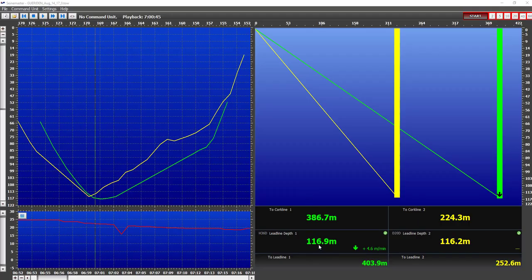Now let's see what the captain actually views when using Seinemaster. The Seinemaster records all data for easy playback later on. This is an actual file of the tuna seine set. First we have the depth of the seine from the lead line. Next we have the sync rate of the seine in meters per minute, and whether the seine is ascending or descending.